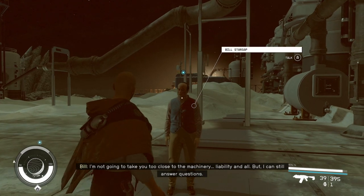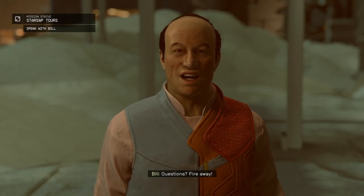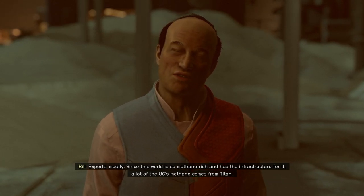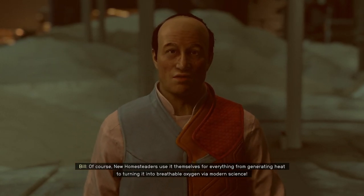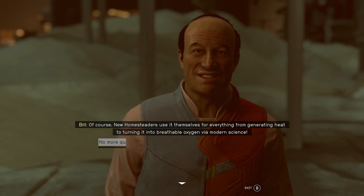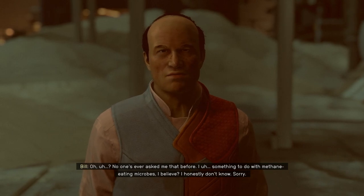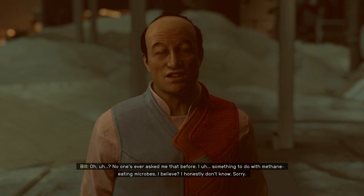I'm not going to take you too close to the machinery — liability and all — but I can still answer questions. Fire away! Exports mostly. Since this world is so methane rich and has the infrastructure for it, a lot of the UC's methane comes from Titan. Of course, New Homesteaders use it themselves for everything from generating heat to turning it into breathable oxygen via modern science! No one's ever asked me that before — something to do with methane-eating microbes, I believe? I honestly don't know! Sorry!